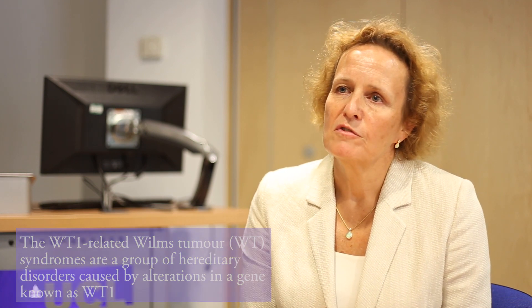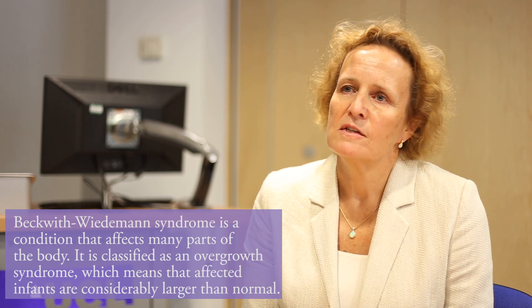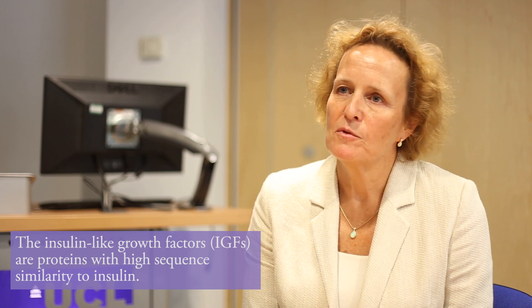There's another group of children who have what we call overgrowth syndromes, the commonest of which is Beckwith-Wiedemann syndrome. This is even more complicated than WT1. Children are born with overactive copies of a gene containing a growth factor called insulin-like growth factor 2, which is present throughout their body and seems to increase the risk of Wilms Tumour.